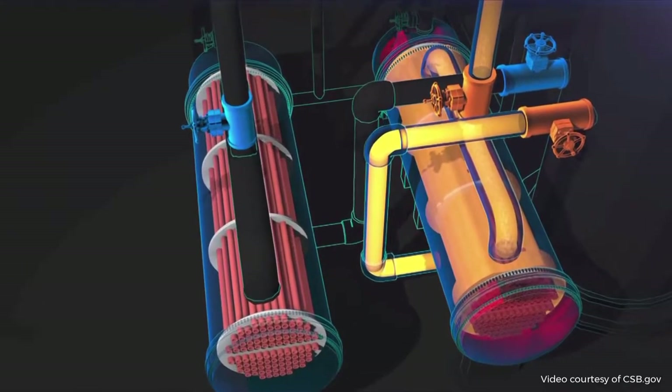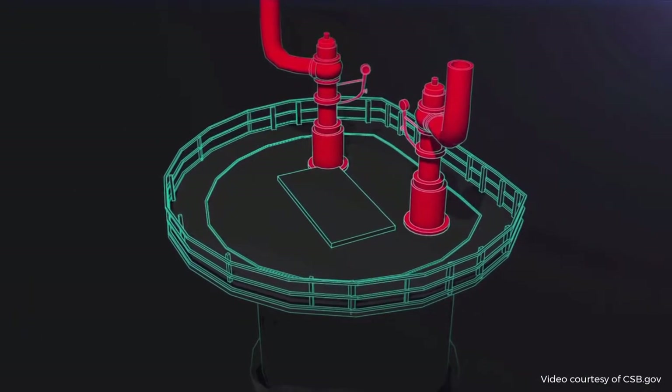They isolated the standby reboiler from its protective pressure relief valve located on top of the fractionator.